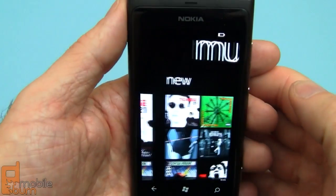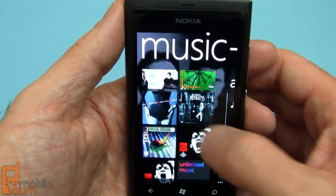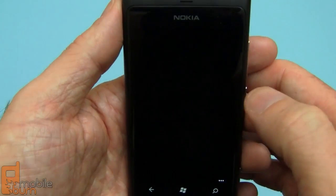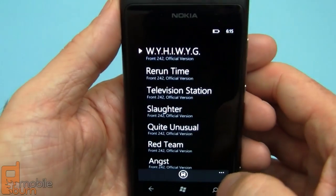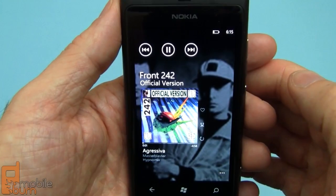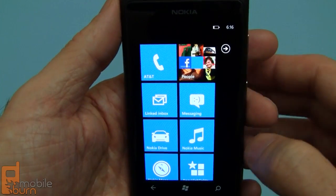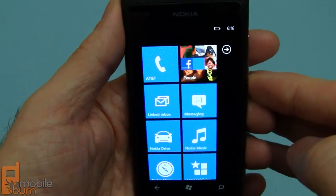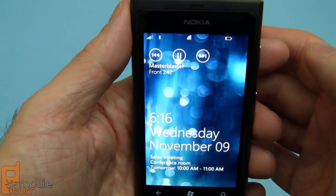Go to the Zune player. Take a look at some of the music pre-installed on the device — go to Front242 here. Tap here to get to the full list. It plays in the background naturally. You can turn off the device and turn it back on and you'll see music controls right here on the lock screen.